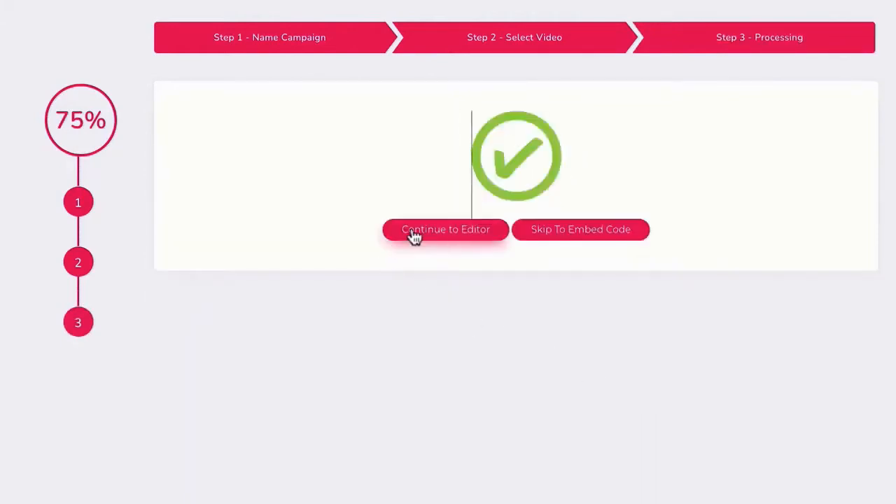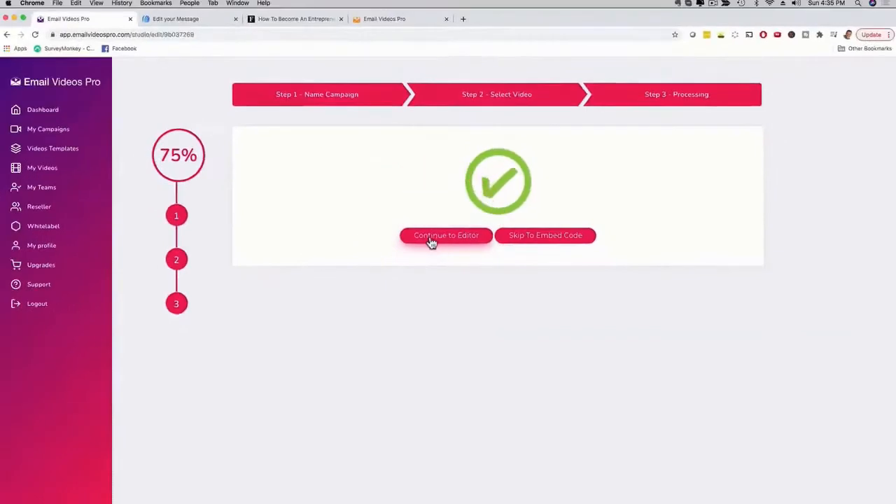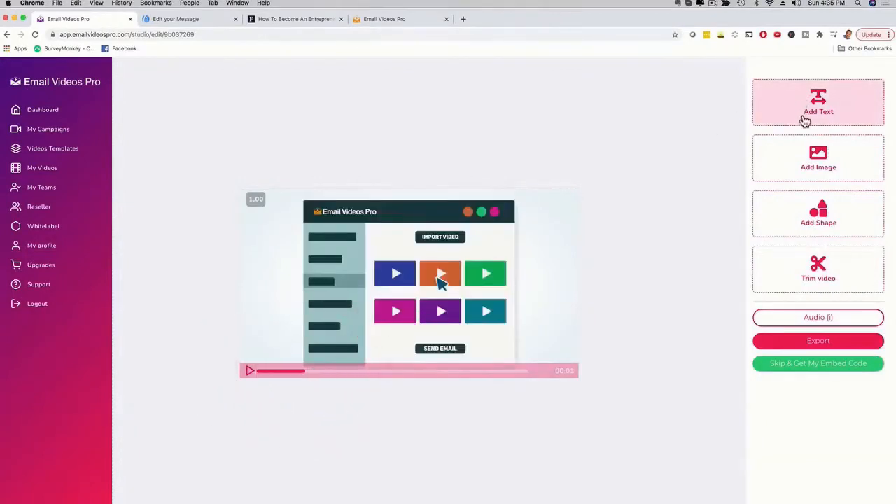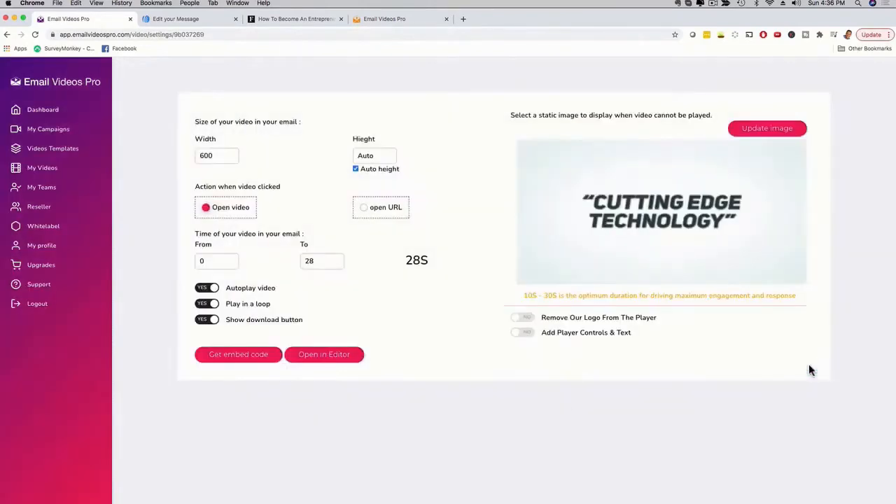Now I can go ahead and edit the video. If I click 'Continue to Edit,' I can see my video, play it, fast forward, add text, add an image, add a shape, or trim the video if it's too long. Then I can export it or click 'Skip and Get My Embed Code.' In this case I'm not going to edit the video — I'm going to skip and show you how easy it is to grab the embed code and send the email so you can see it in the inbox.